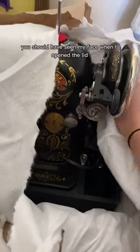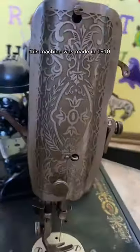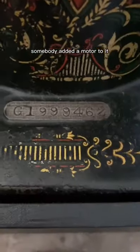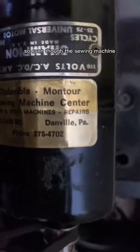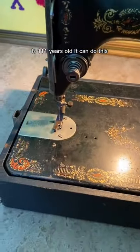You should have seen my face when I opened the lid and this was inside. According to the serial number, this machine was made in 1910. The best part about this one is that somewhere along the line, somebody added a motor to it. So even though this sewing machine is 111 years old, it can do this.